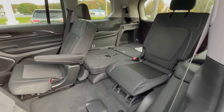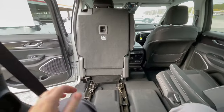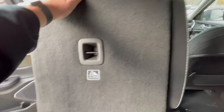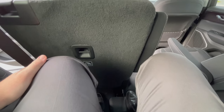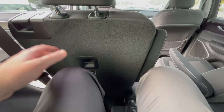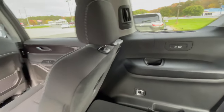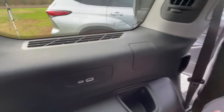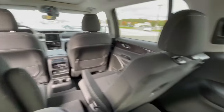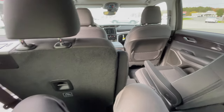To get to the Grand Cherokee L's third row, you can walk through the alleyway between the captain's chairs or slide a seat out of the way. Jeep lets you keep a child safety seat installed and still slide the seat forward, which is very convenient for families. In the third row, at 5'9" I have slightly more room than in the Toyota — I can get my feet in. It's only two seats across versus three, and there are two USB ports on each side plus cup holders.